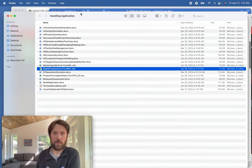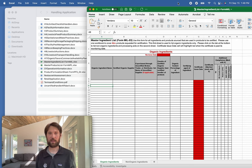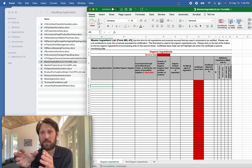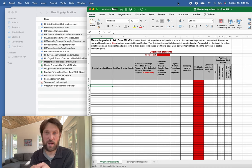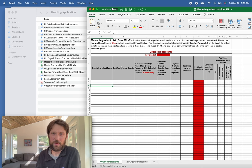Moving on to the MIL — Master Ingredient List. This only applies to folks doing multi-ingredient products. To be clear, brokers and traders still complete the MPL, but the MIL typically only applies when you have multi-ingredient products. If you're a processor with single-ingredient products like bulk quinoa flour, you don't necessarily need the MIL. When formulating something with two or more ingredients, the MIL is like your spice cabinet — everything organic you have at your disposal to produce product.